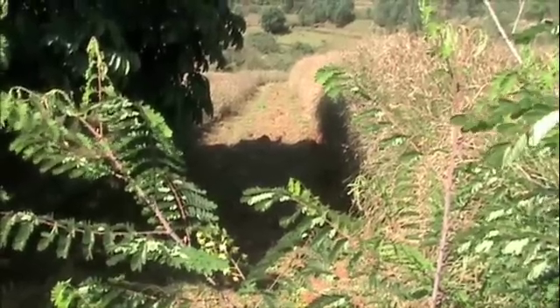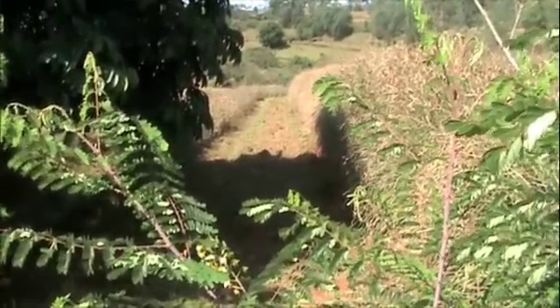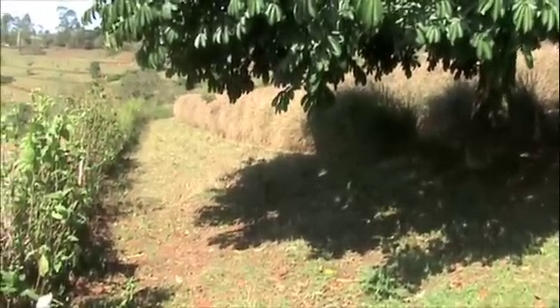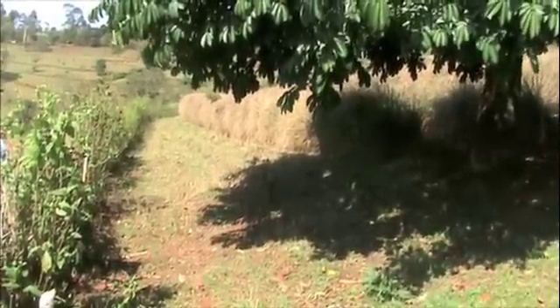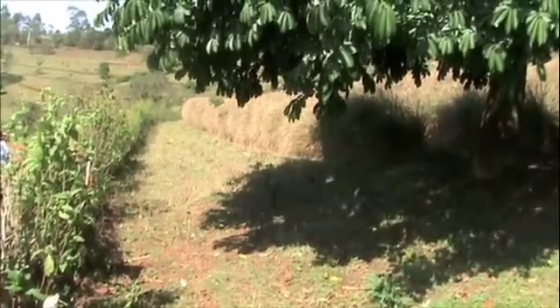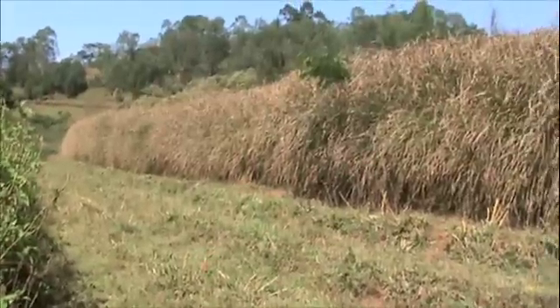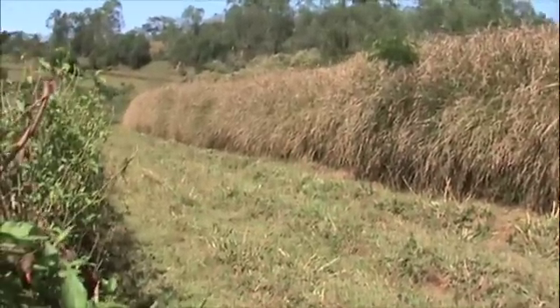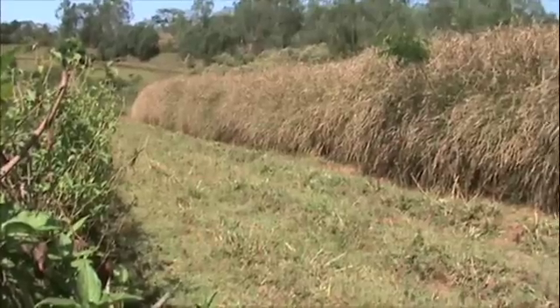He is very proud of what he has done, and many farmers have followed his example. Here is another example of a very fine hedgerow on an average contour, trapping silt and ensuring that runoff doesn't go down the hill but goes into the ground to recharge the groundwater.